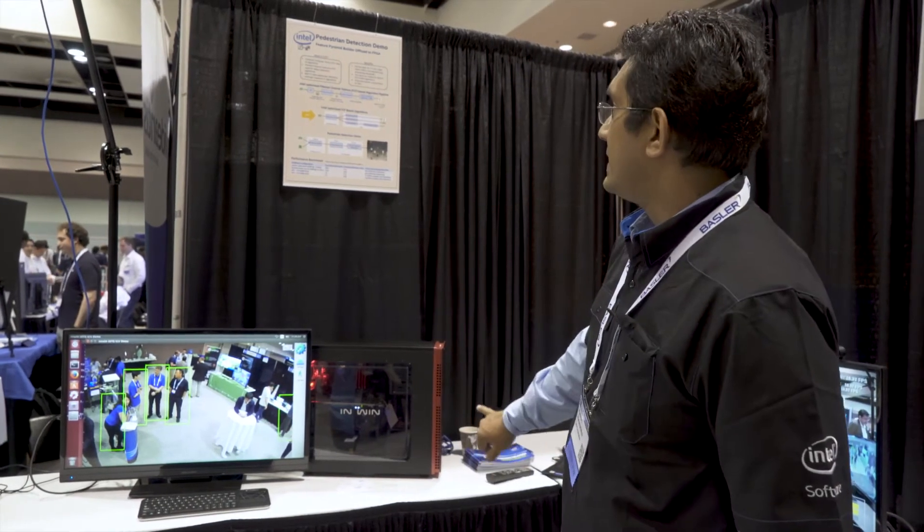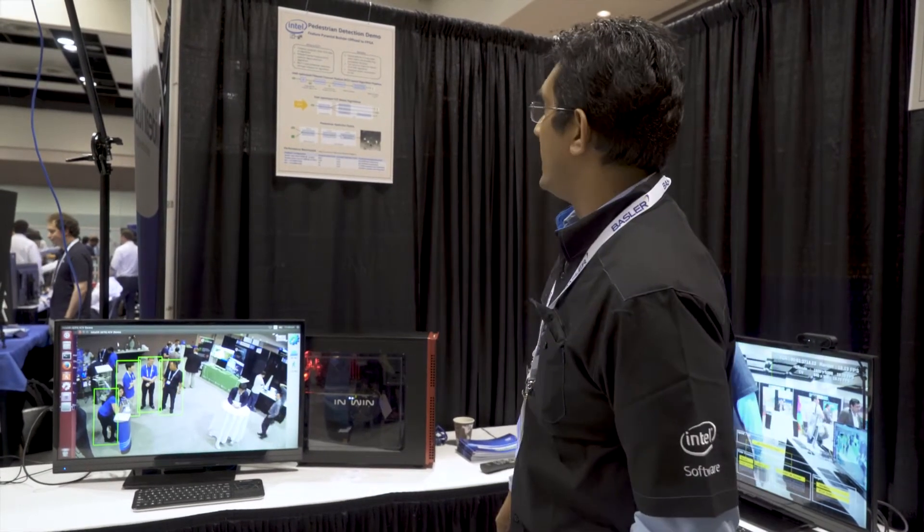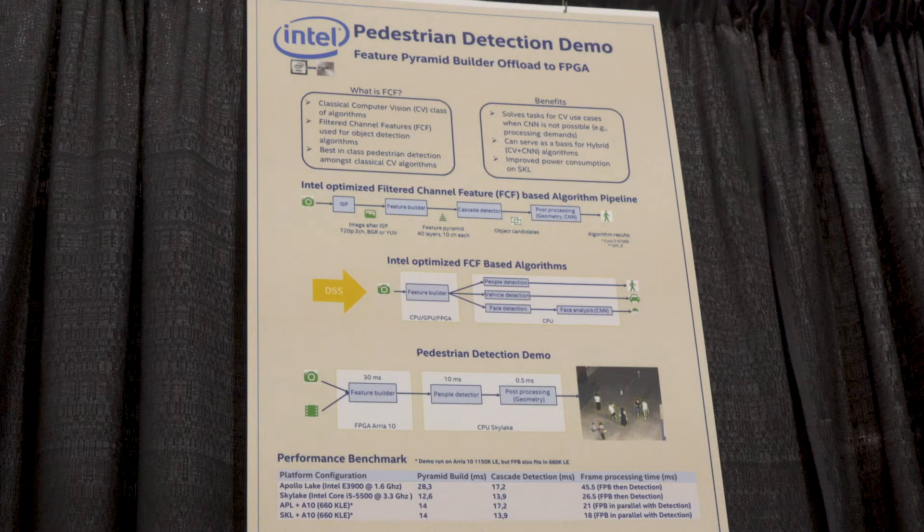This is a pedestrian detection demo, and we refer to it as a feature pyramid builder offloaded onto an Altera 660 KLE FPGA. If you look up here, it shows a breakdown of what exactly is taking place. First it takes input from the camera, builds up features in a pyramidal fashion at different resolutions, and all that workload takes place on the FPGA connected to the host platform via PCIe link.